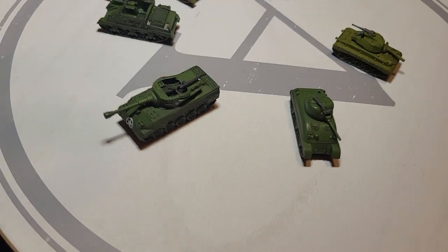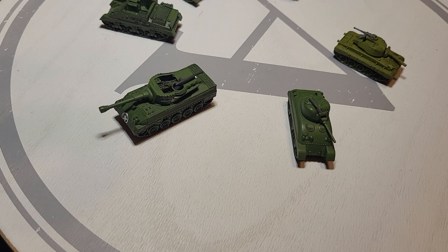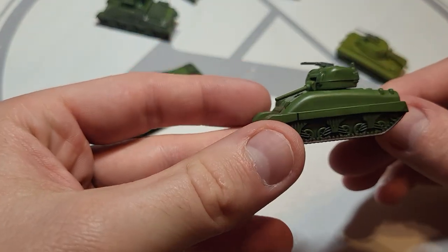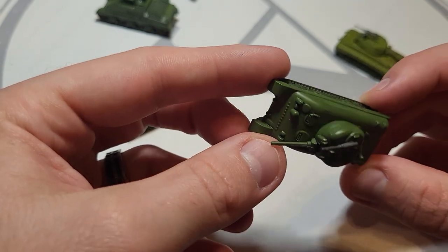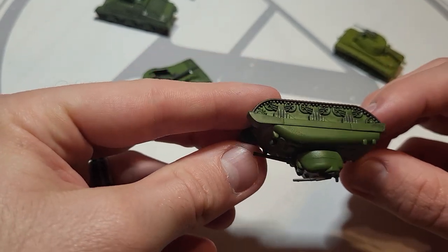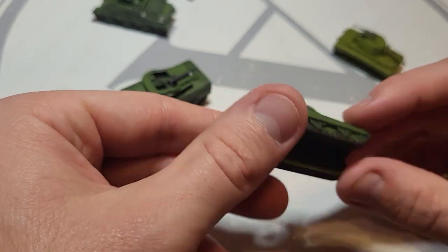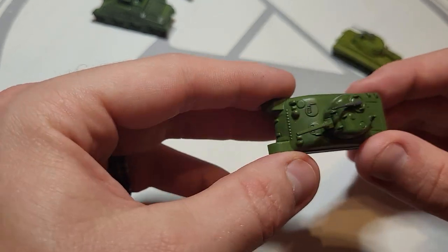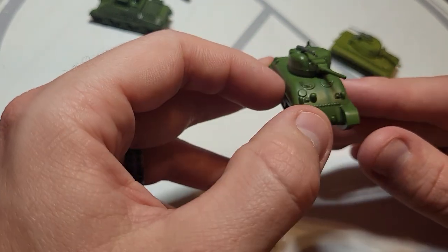The next one — I believe it's from the base set — is the most iconic vehicle of World War II in many ways for the US: the Sherman tank. Overall this model is very basic. They are uncommon, so there are several I got hold of over time, and I'm very glad to, because they are just your backbone. You take a Sherman to put in your back line or even your front line to screen for your other vehicles.